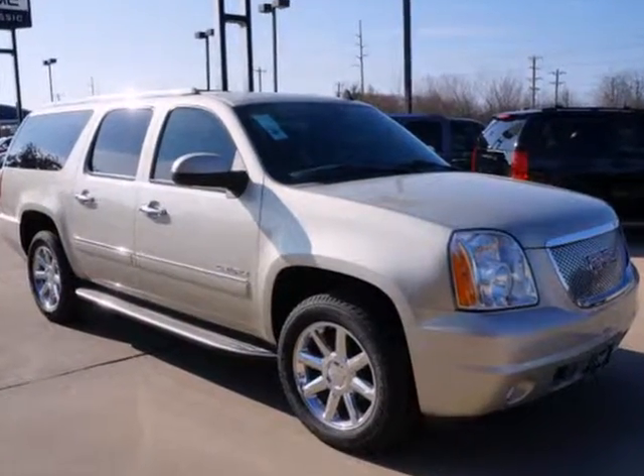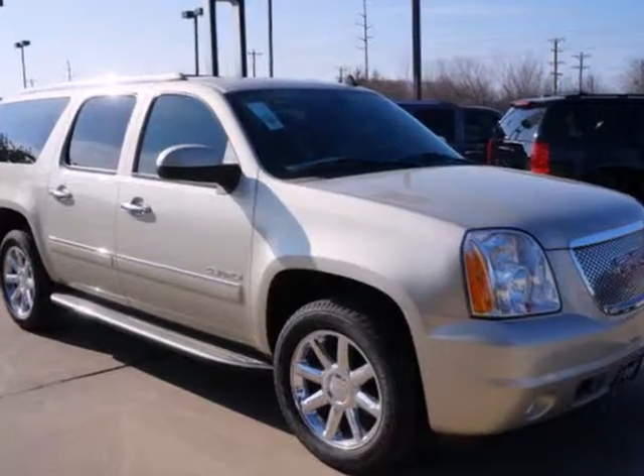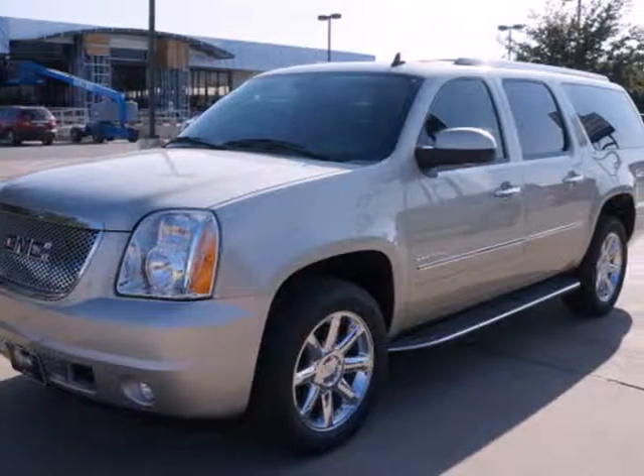Get from A to B, then B to C. You'll run out of letters long before you see everything that this Yukon Denali can do. See it for yourself today.